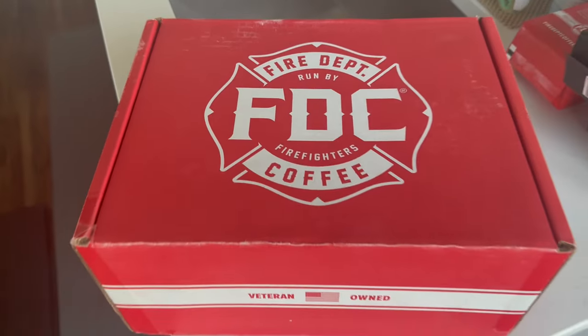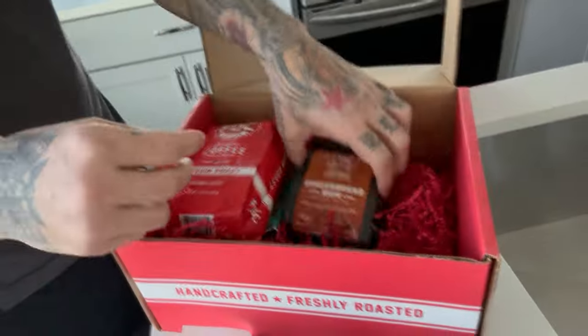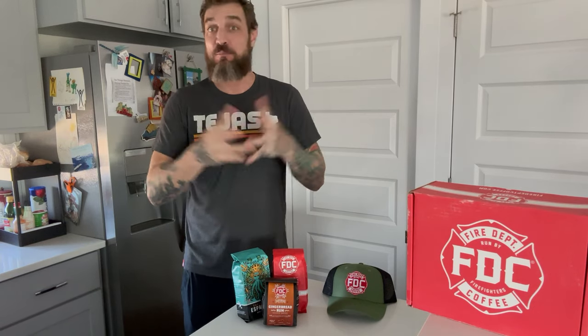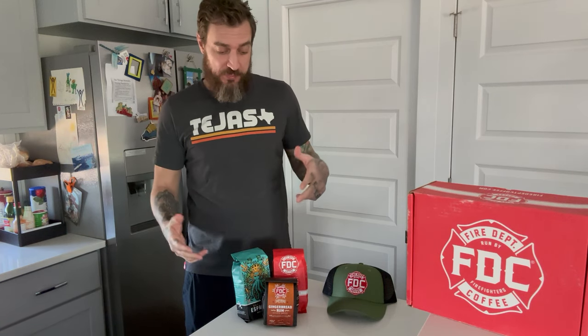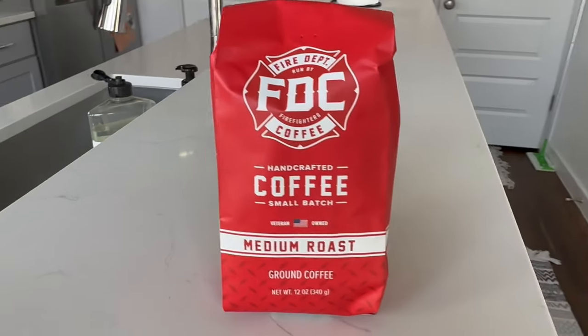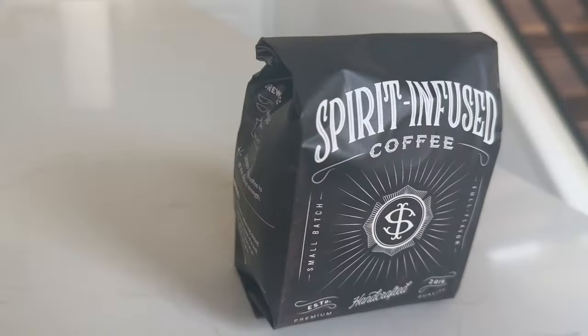We're going to be using this every day, so let's get into it and see what they've got for us. To give a quick breakdown of everything in the box — this is more than a sample pack, this is the full deal, a whole order of stuff. The coffee I got is Shellback Espresso and medium roast ground coffee, and I also got a spirit-infused coffee of the month club.